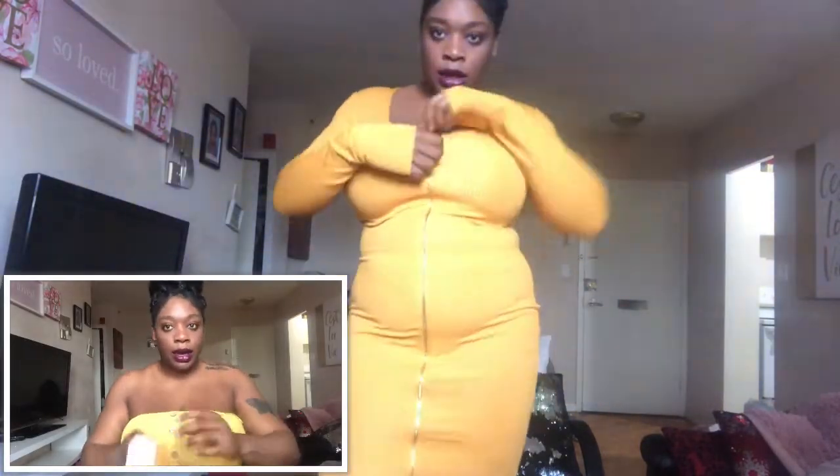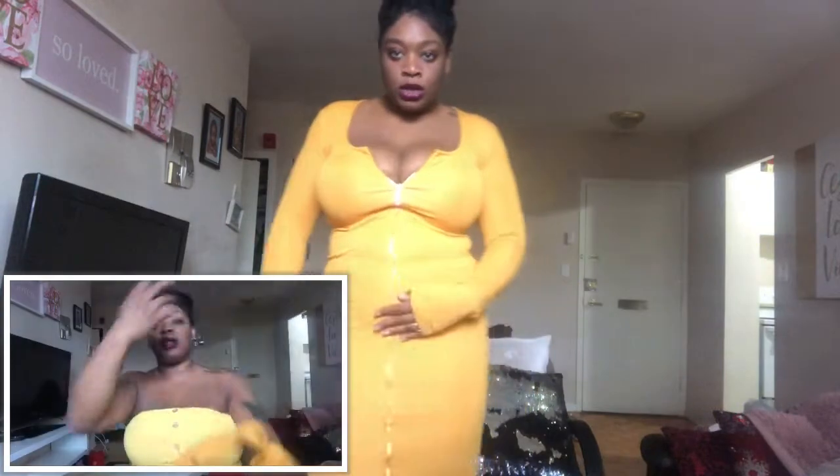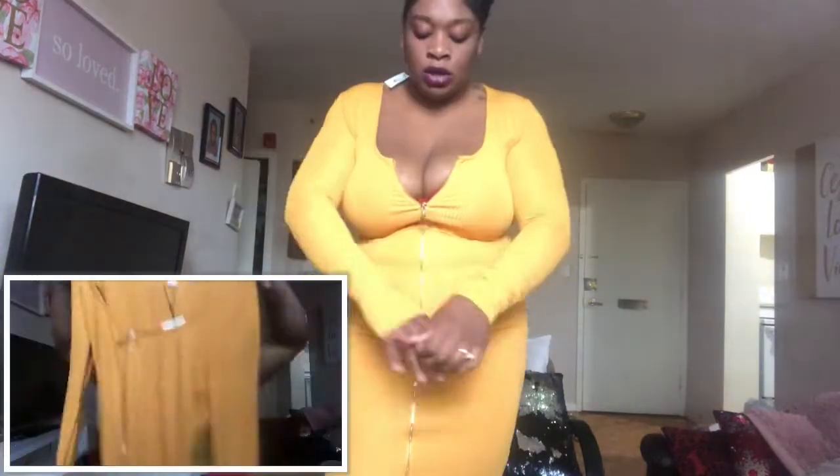Keep your receipt, guys, because stores be having sales and if you're not careful you miss out. I'll even go to a different location to get the refund and buy it back at half price. A lot of times they can't refund you the same day as the sale because they know you're going to buy it back for half price. Anyway, this dress has a gold zipper — super cute.